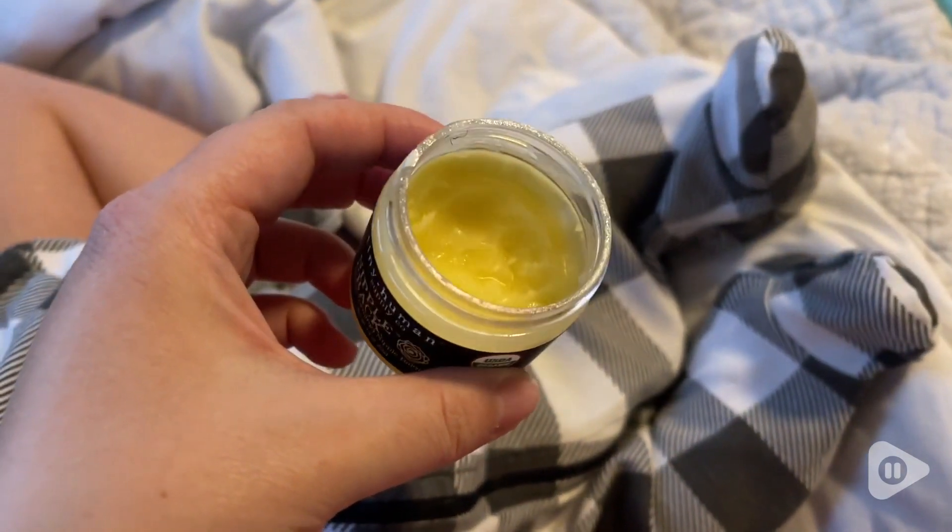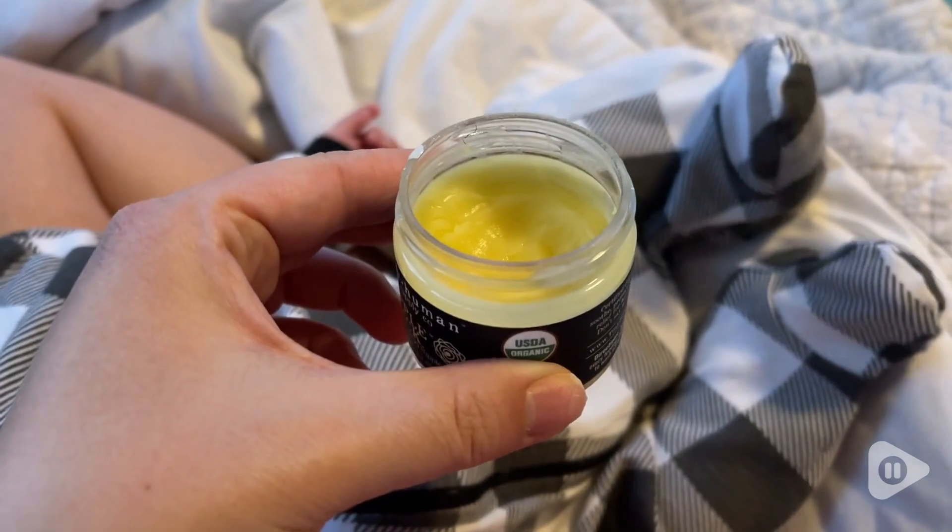I use this multiple times every day and there is still a ton left in here. If you or someone you know is about to be having a baby, I highly recommend getting this nipple balm. It absolutely saved me on my breastfeeding journey and I think it can help you too, but that's just my point of view.